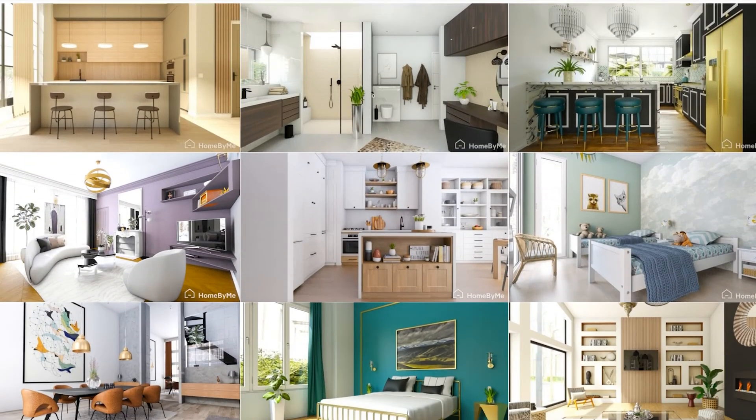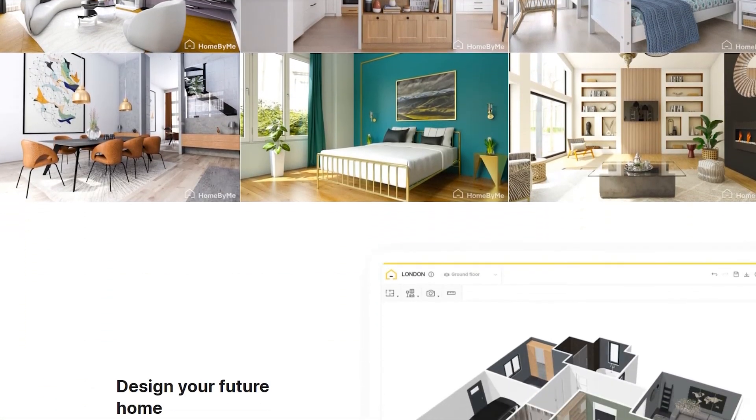Home by Me is the world's benchmark solution for architects, interior decorators, and designers, for all decorating enthusiasts, used by millions of people. With Home by Me, you have a complete, intuitive tool to start your decorating or renovation project easily.